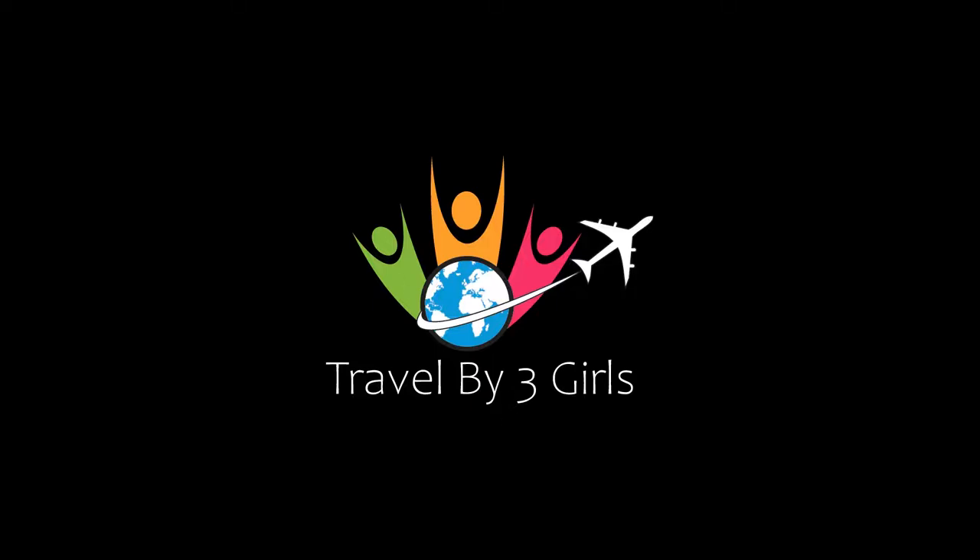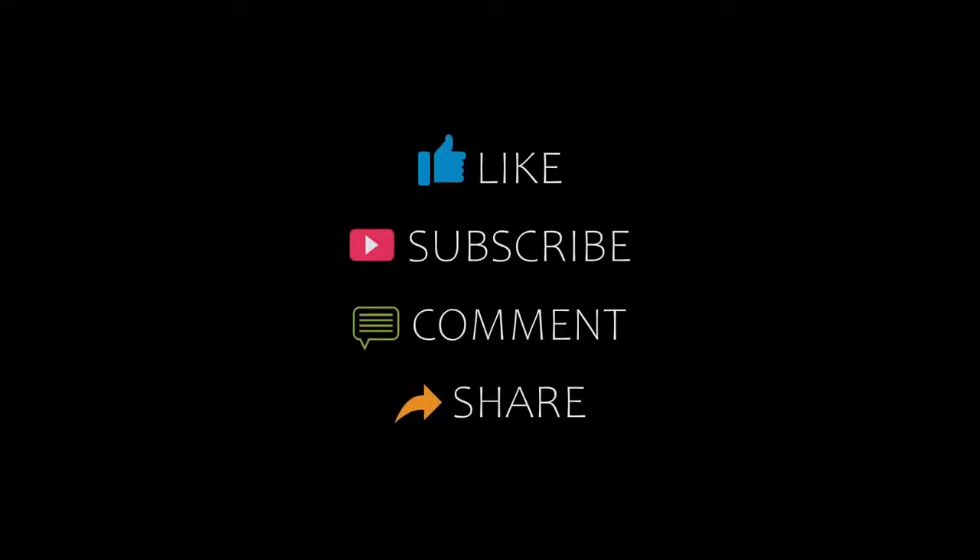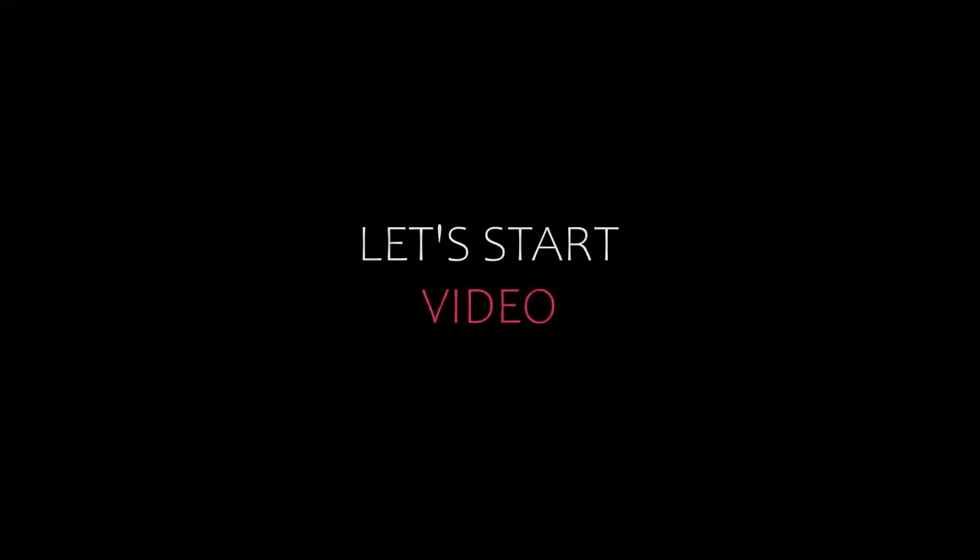Hi everybody, welcome back to my YouTube channel. You are watching a new video of recommended hotels. Please subscribe to my channel and don't forget to like, share and comment. Let's start the video.